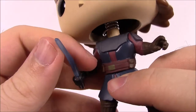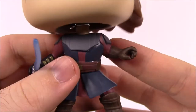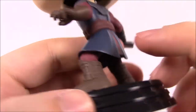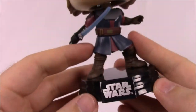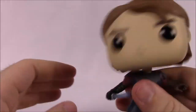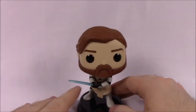The lightsaber is a bit bent, which unfortunately happens with these. He's got a brown glove on the other hand, maroon colored legs, and brown Jedi boots. Of course it's on a Star Wars Pop base and it's a bobblehead. There is Anakin.